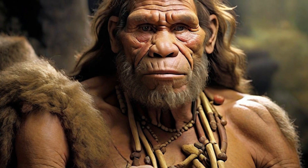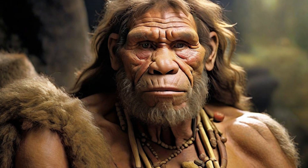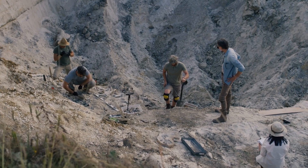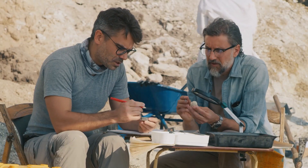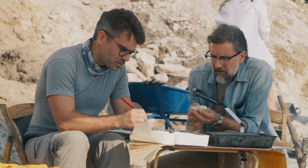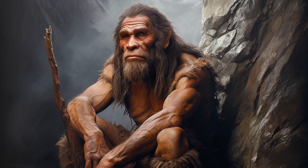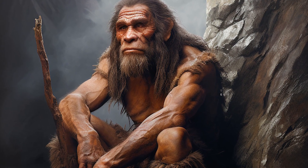The first unmistakable Neanderthal traits appeared around 450,000 years ago. 430,000-year-old fossils from Spain already bore clear Neanderthal characteristics inherited from that ancestral Eurasian lineage. As millennia passed, their distinctive features became more exaggerated, until the classic heavy-browed Neanderthal morphology recognizable today took full form by around 130,000 years ago.